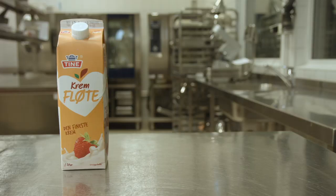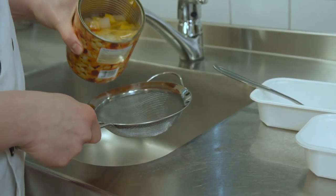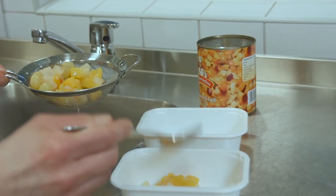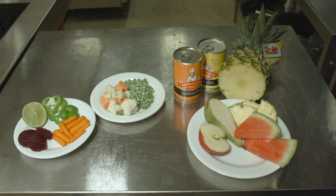Nå skal vi lage sausen. Her bruker vi kremfløte, som er mer næringsrik og inneholder mindre salt og kalium enn vanlig melk. Til dessert får de servert fruktkokteil uten lake, fordi hermetisk frukt inneholder mindre kalium. Det er stor variasjon i kaliuminnholdet i frukt og grønnsaker, og det er derfor viktig å velge de med minst kalium.